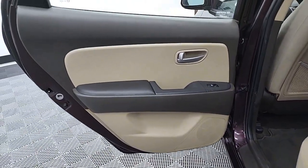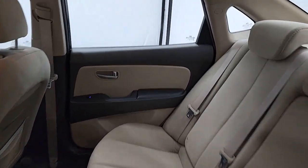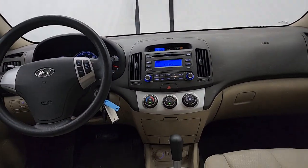Keyless entry, heated mirrors, fog lamps, alarm, Bluetooth connection, intermittent wipers, tire pressure monitoring system, floor mats, passenger vanity mirror, driver vanity mirror.